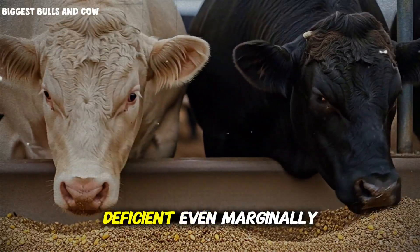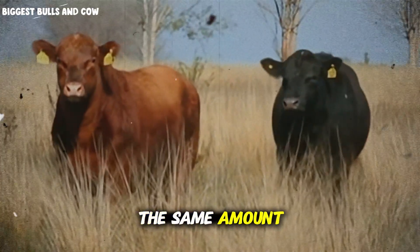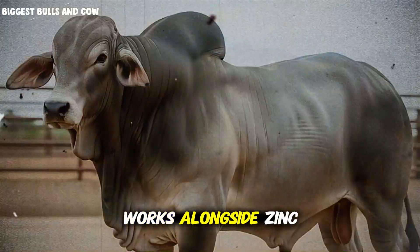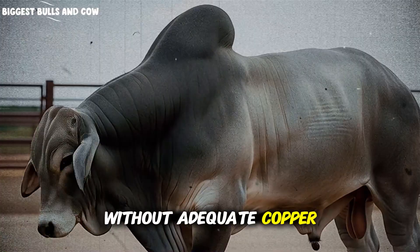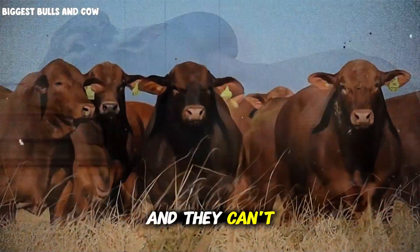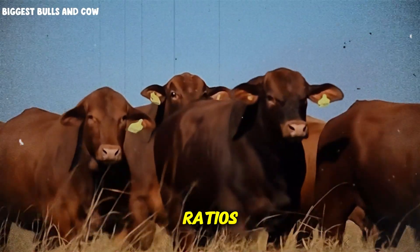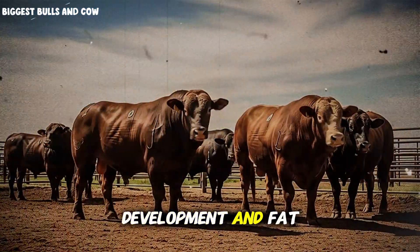When zinc is deficient, even marginally, protein synthesis slows down. Your cattle eat the same amount of feed, but they build less muscle from it — you're paying for feed efficiency you're not getting. Copper works alongside zinc in collagen formation and iron metabolism. Without adequate copper, your cattle can't build the connective tissue framework that supports muscle growth, and they can't transport oxygen efficiently to working muscles. The result? Slower gains, higher feed conversion ratios, lower profits. Manganese is the unsung hero of bone development and fat metabolism.